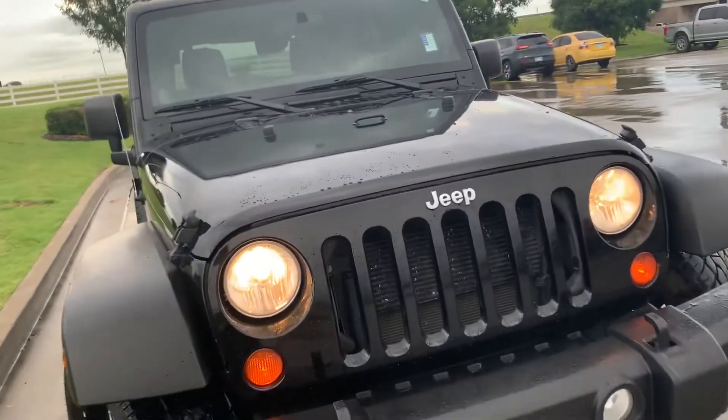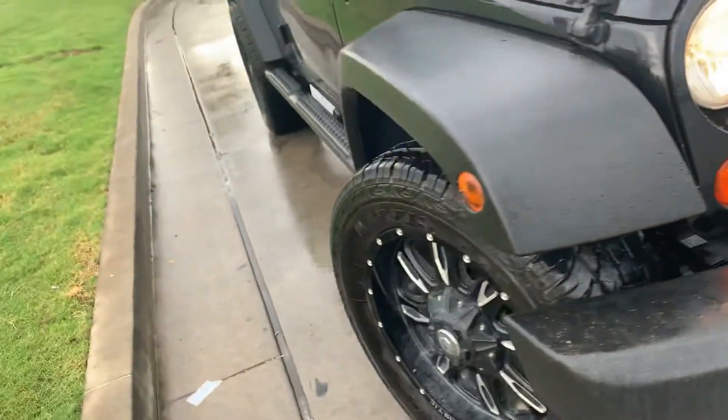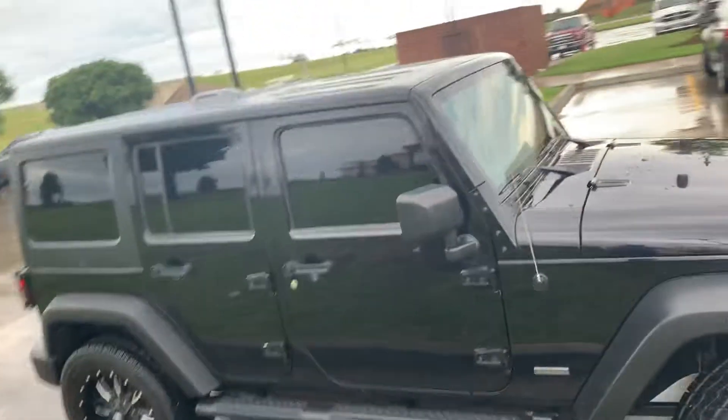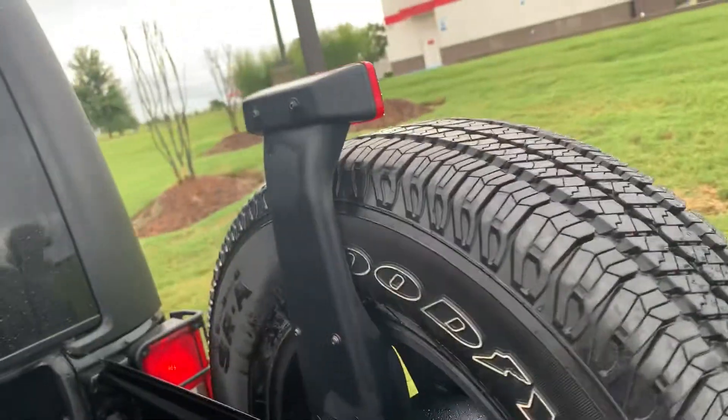Listen how quiet it is — it runs quiet. 2012s can be in many shapes and sizes. This one's definitely got my approval. Already got the running boards, nice wheels, tires. It's black. Got the spare on the back, and there's a mat in the back already.